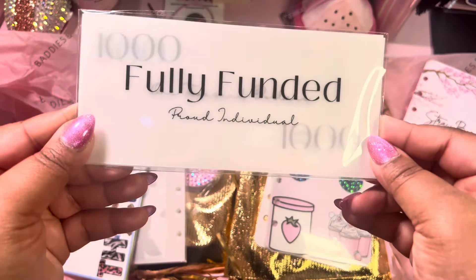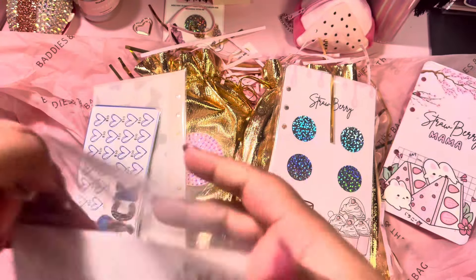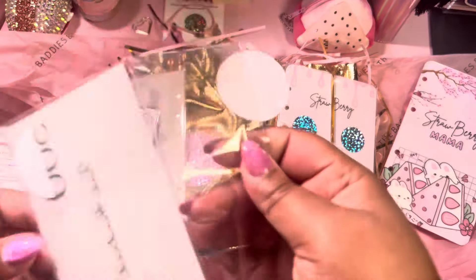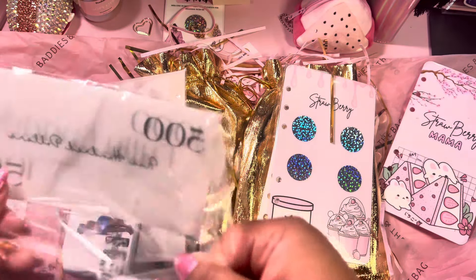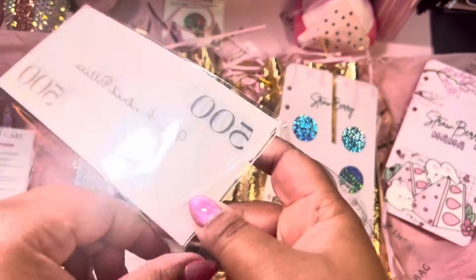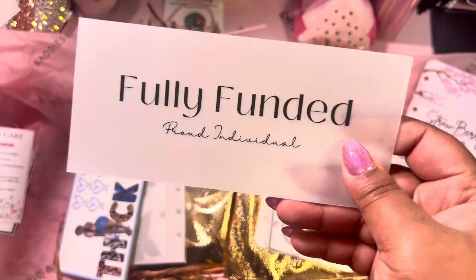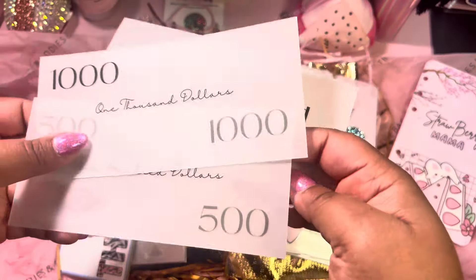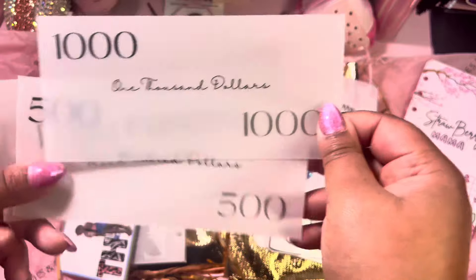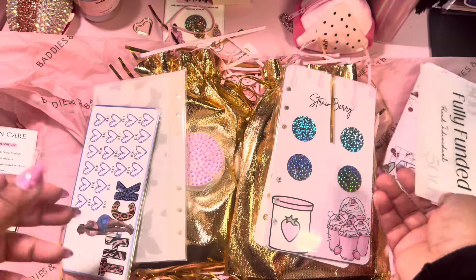We got some 'Fully Funded Proud Individual' cash envelopes. These are so nice — very nice quality using vellum paper and really good laminate. We got a $1,000 envelope and a $500 envelope, and a 'Fully Funded' one. I love that — those are so cute.